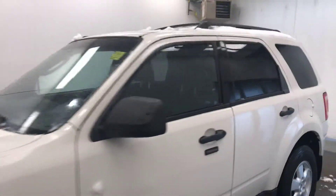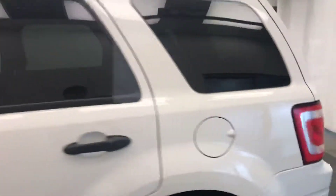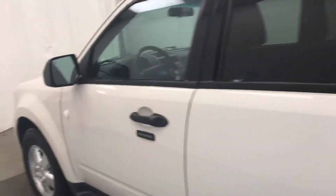Today we're reviewing stock number 194860 on a 2009 Ford Escape. Our exterior colour is white.